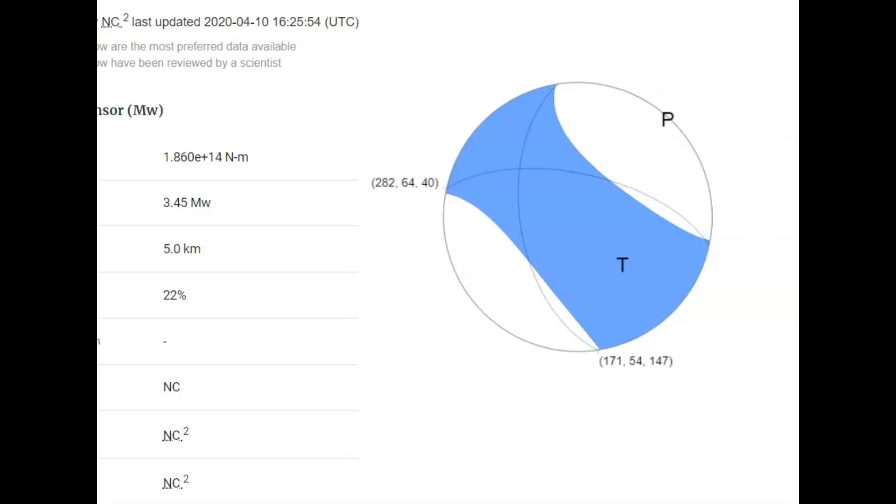This earthquake occurred at 1:59 a.m. local time. You can see the initial first wave of the earthquake. What direction did it come from? From the movement of the tectonic plates — the North American plate moving southwest. You can see up here in the northeast part, tension was applied going straight up, and as it happened before in 1983, the fault line rose up in a northwesterly direction.